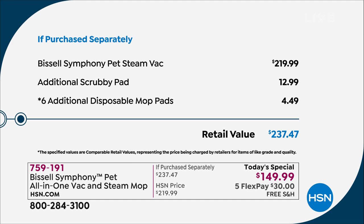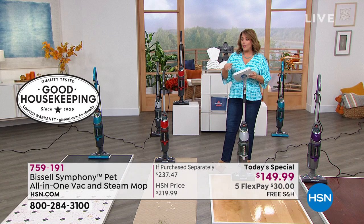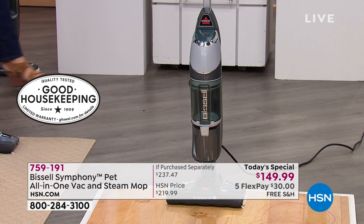Just your Bissell Symphony Pet all-in-one goes for $219.99 elsewhere. We are well below that price — about $70 off on the Bissell Symphony alone. We threw in additional scrubby pads and additional disposable mop pads, because sometimes you've got messes you don't want to throw in your washing machine with reusable pads. We've set you up to have the cleanest floors you've ever had.